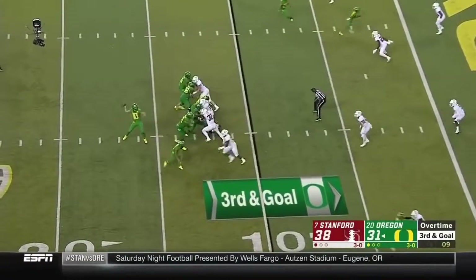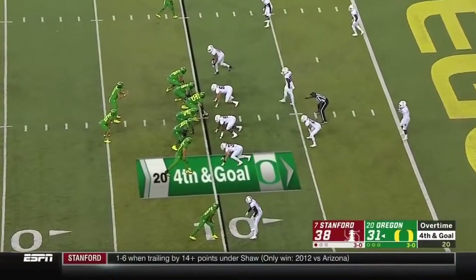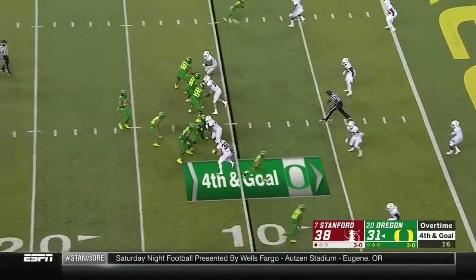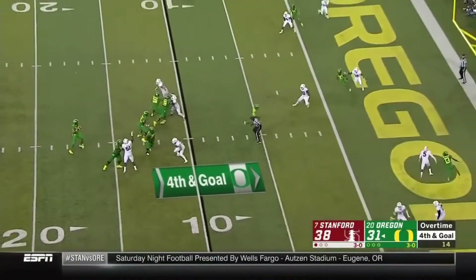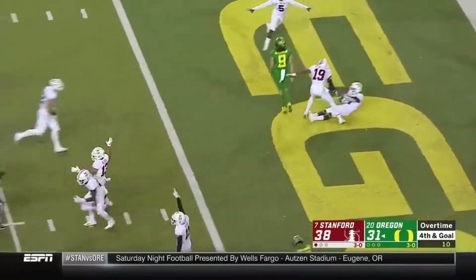Two plays to get it. From the pocket — zipped again. The same matchup. He's looking. They rush four. Herbert plenty of time — throws across the middle. Bound it up — intercepted! And Stanford takes it.